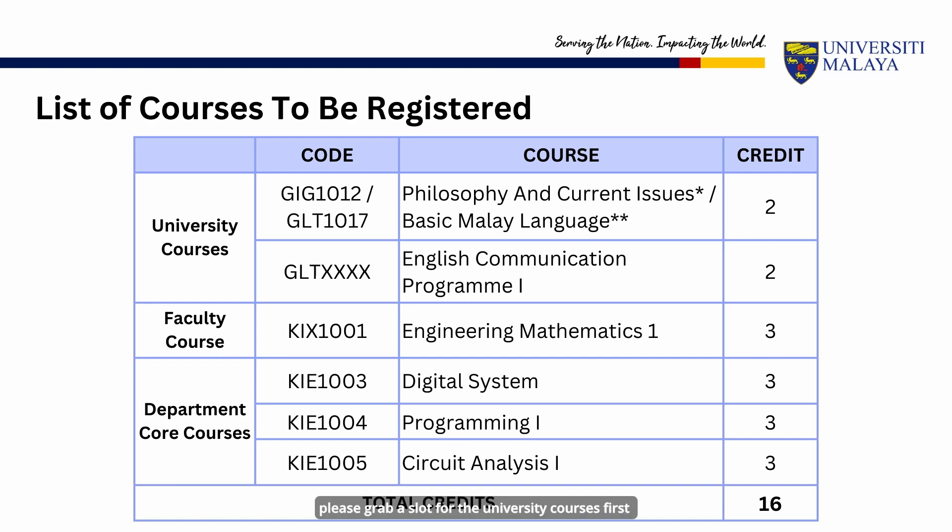On the course registration day, please grab a slot for the university courses first as the vacancies are limited. For local students, you will need to register for GIG 1012 Philosophy and Current Issues, while for international students, you will need to register for GLT 1017 Basic Malay Language.